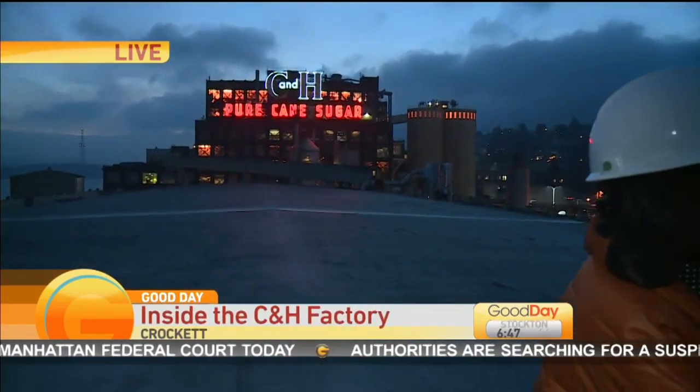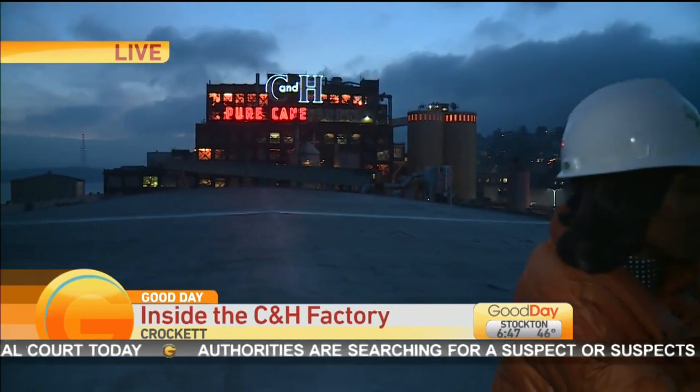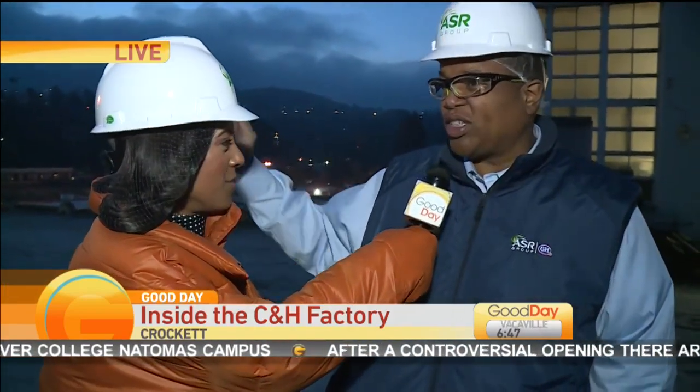Well, that sign has been here since 1956. Several years ago, we changed out all the lights — there are 900 lights in there. We put LED lights in to reduce our power consumption. And so, people come over the Karkinas Bridge, they see the lights, they know the plant is here.